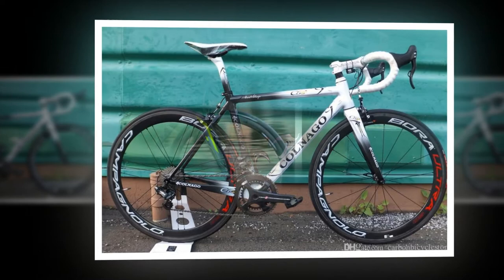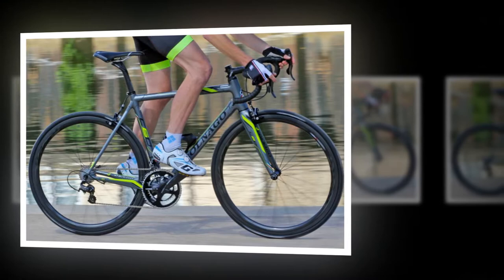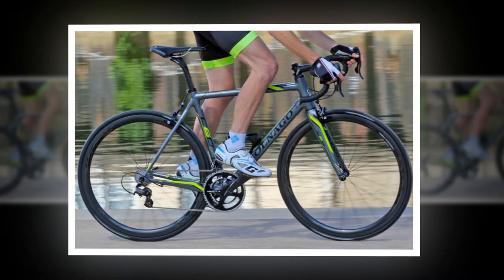Letting the C60 loose on this descent, it was immediately clear this is a bike with the finest handling. It tracked smoothly over lumps that see many bikes struggle. In fact, it provided so much confidence that you could reach and sustain an extreme lean angle. It tracks sharply and cleanly through the bends, and feels safe at the high speeds it makes easy to achieve.